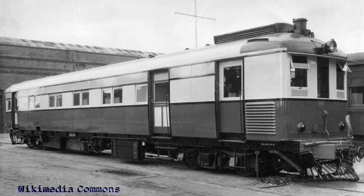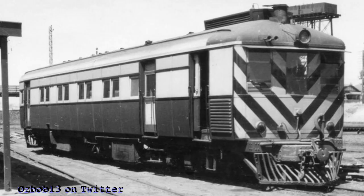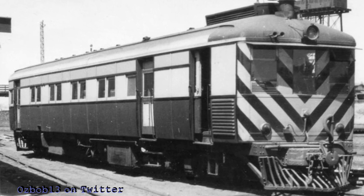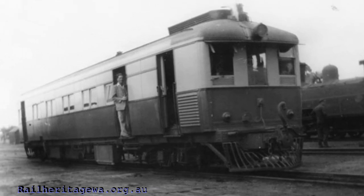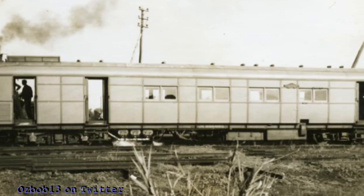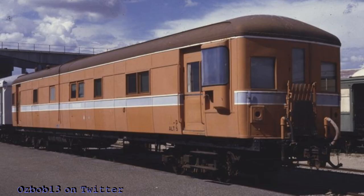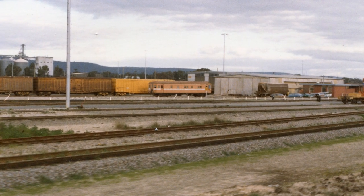The next railcar we'll look at is the ASA class, which operated between 1931 and 1954. It was our one and only Sentinel Camel steam railcar, manufactured in England, brought out to Australia and reassembled here in 1931. It bore the road number of 445. After its initial trials, it was put to service between Perth and Armadale. In 1959, it was converted into a track recording car and given the number ALT 5. It was withdrawn from service in 1992 and sent to Boyenup Transport Museum for preservation.